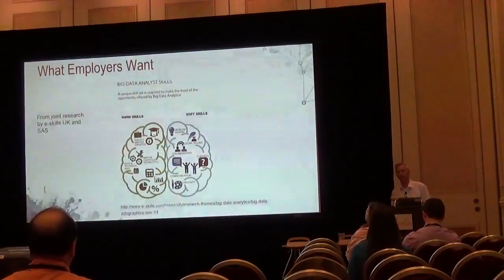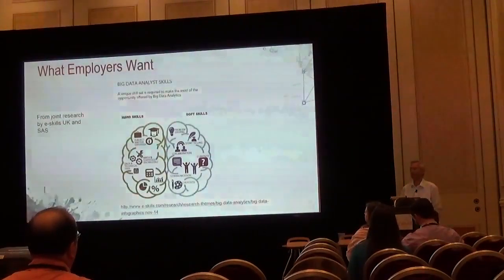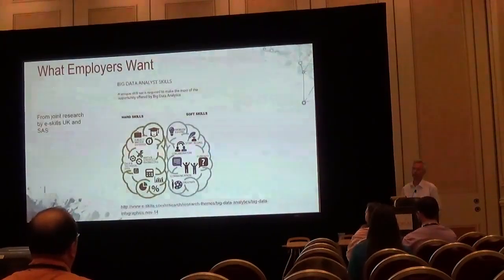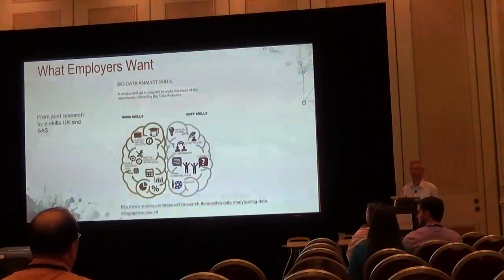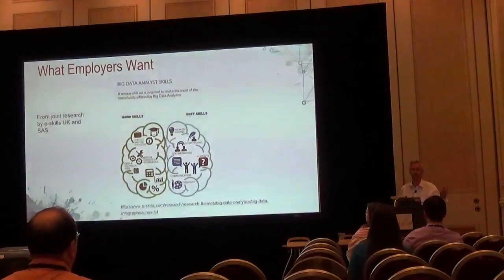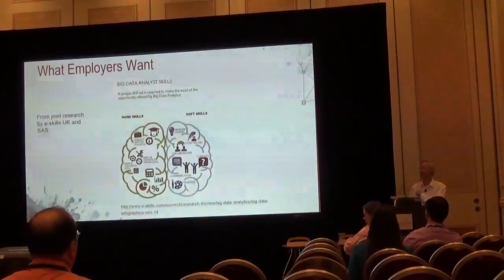We all know that employers complain every year about the soft skills of our graduates. SAS and eSkills UK produced a report back in 2014 about what characterises a data scientist or an analytics graduate. They separated it out into two fundamental sections: the technical skills and the soft skills. And they were really showing how the soft skills don't tend to be delivered by we academics.